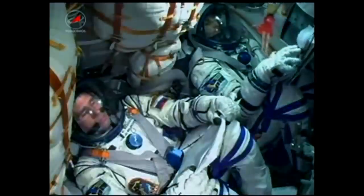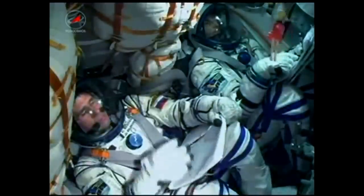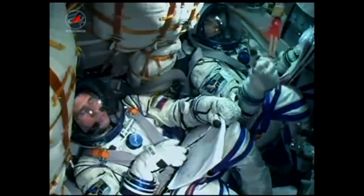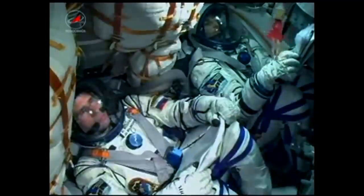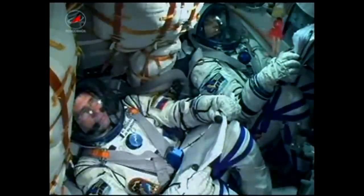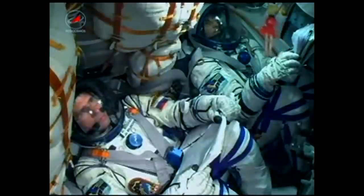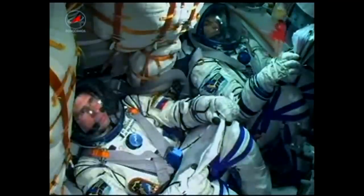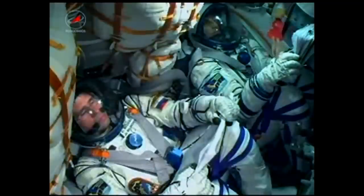Booster separation is confirmed. They have completed their job and have now dropped away at an altitude of 28 statute miles. The Soyuz is currently traveling at about 3,350 miles per hour. The ground team is reporting that the vehicle has stabilized and is continuing to perform as expected. Everything looking good as this crew heads toward a date with the International Space Station.